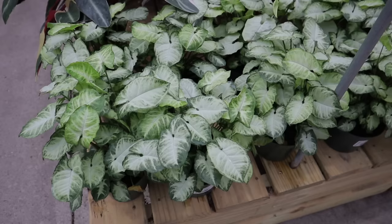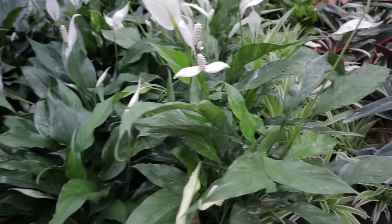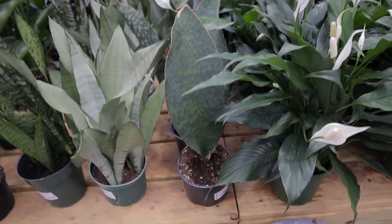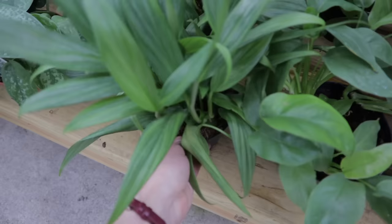These syngoniums are $16.99. Yes, this is definitely going to be an over-budget-but-worth-it video. Look at all of these peace lilies — $16.99, these are the domino ones with a good amount of variegation. Then some snake plants — 29-dollar moonshine snake plants — and epipremnum amplissimum for $27.